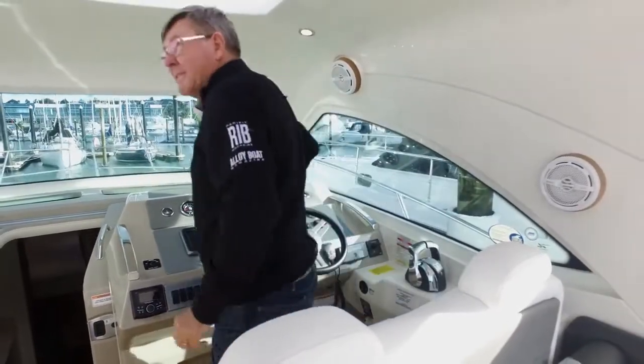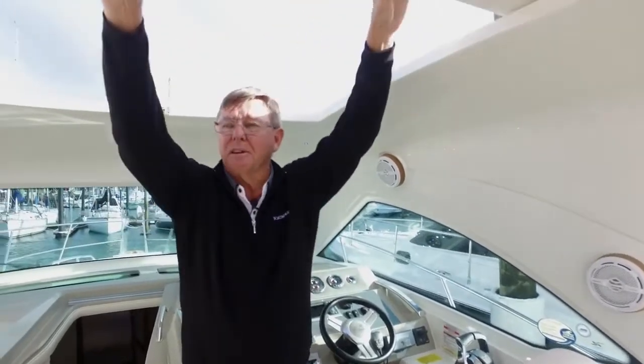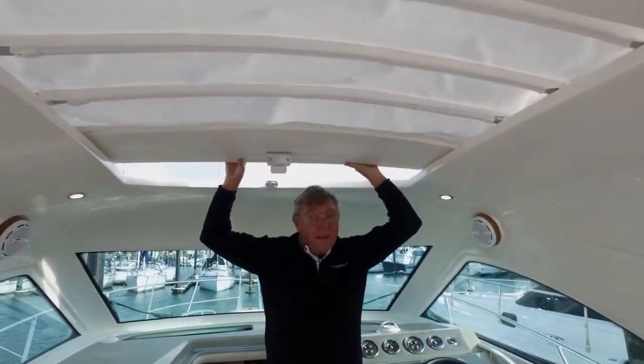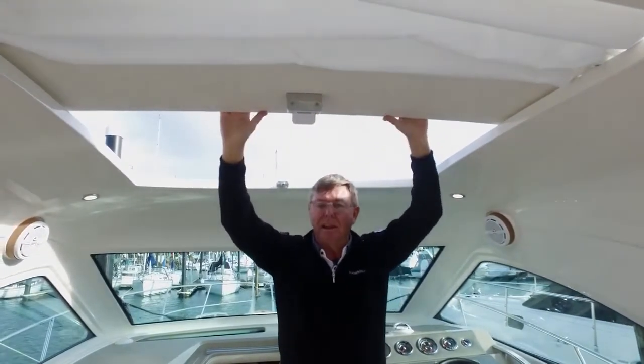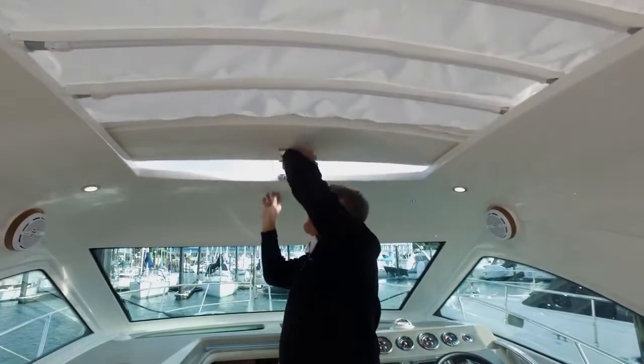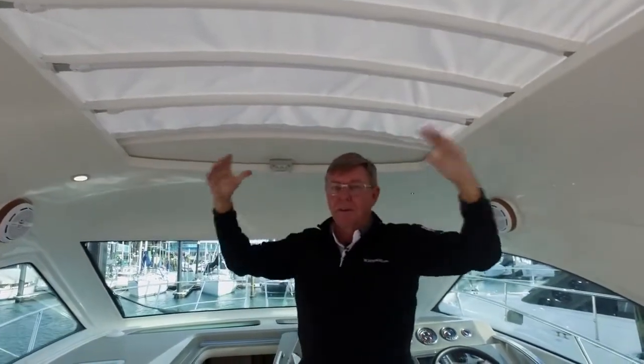Another cool feature overhead is this oversized sunroof, which lets in or shuts out as much natural sunlight and outdoors as you want. If it's raining, just bring her back, close her off — nicely protected.